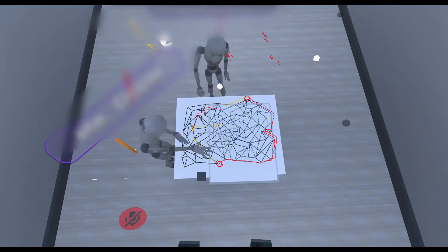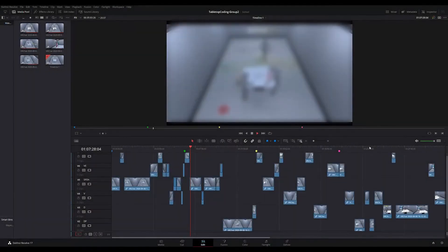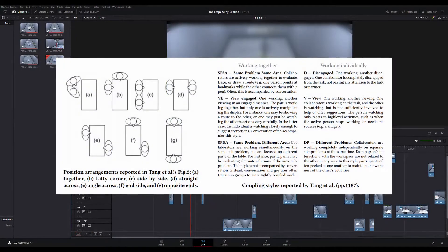We recorded these sessions from an overhead view as well as the proctor view, and then analyzed the footage to code the participants' behavior according to the codes described in the original paper.